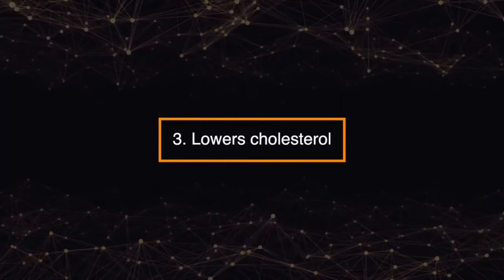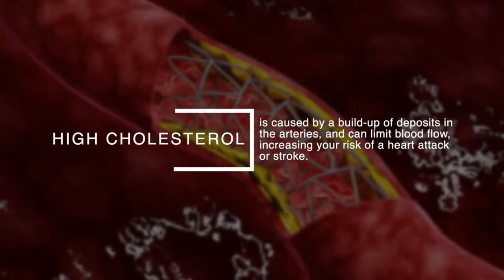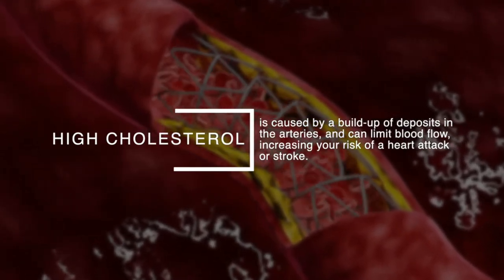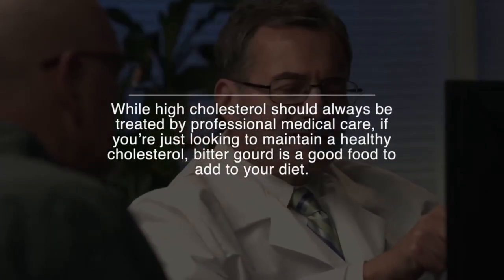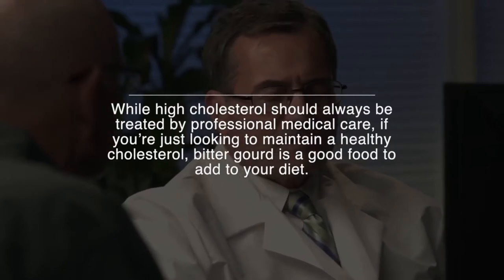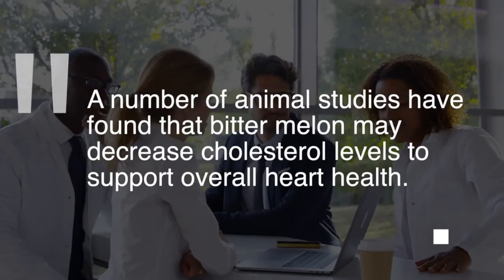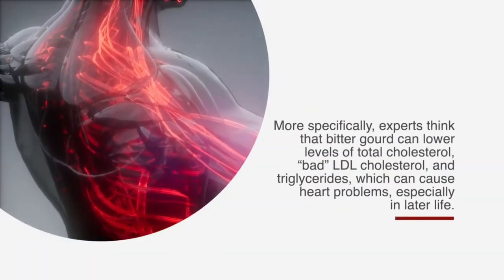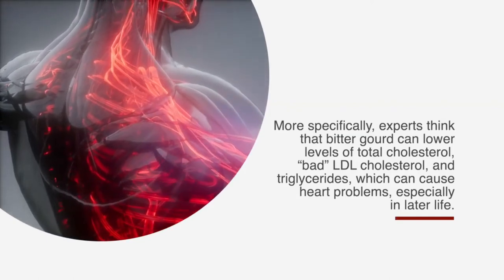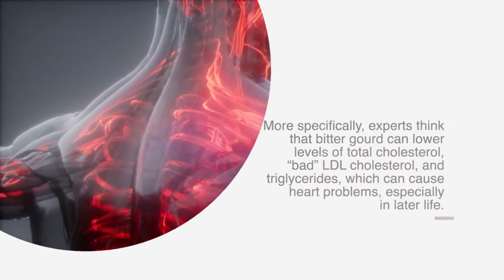Number three: lowers cholesterol. High cholesterol is caused by a buildup of deposits in the arteries and can limit blood flow, increasing your risk of a heart attack or stroke. While high cholesterol should always be treated by professional medical care, if you're looking to maintain a healthy cholesterol, bitter gourd is a good food to add to your diet. A number of animal studies found that bitter melon may decrease cholesterol levels to support overall heart health, specifically lowering total cholesterol, bad LDL cholesterol, and triglycerides.